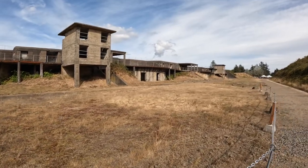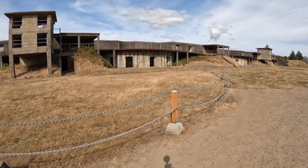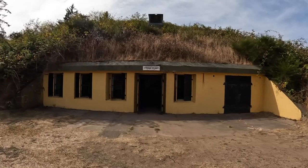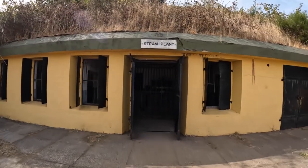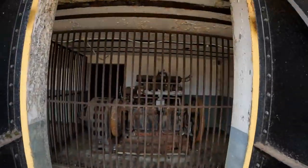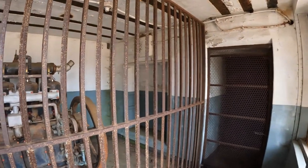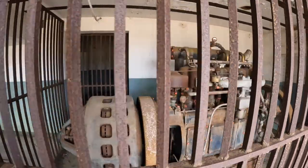The fort was active from 1863 to 1947, and it's now an Oregon State Park. Let's take a quick look inside the fort's steam plant, which contains a General Electric motor.